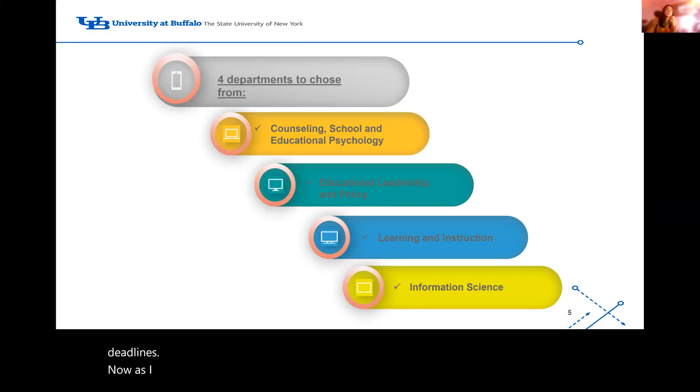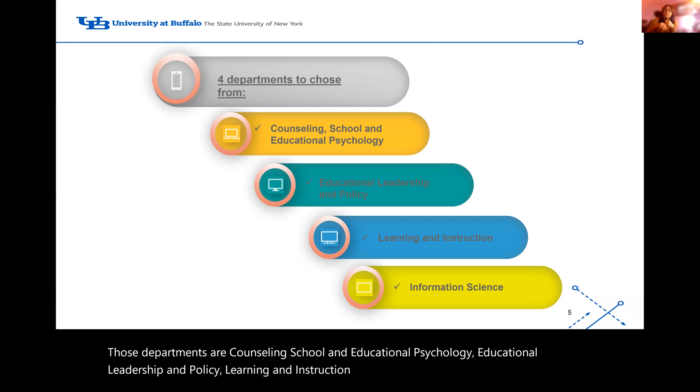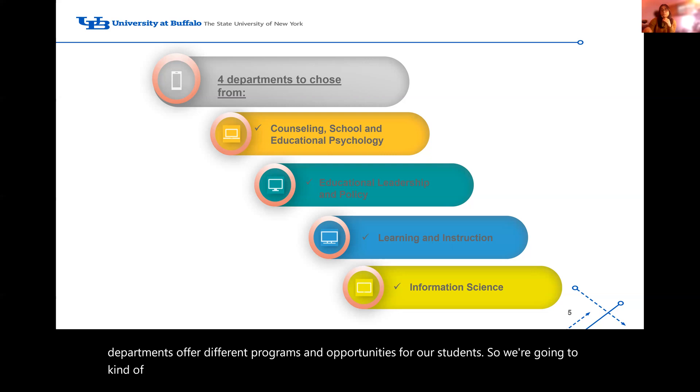We have four departments within the Graduate School of Education: Counseling School and Educational Psychology, Educational Leadership and Policy, Learning and Instruction, and Information Science. Each of our departments offers different programs and opportunities. We're going to go into the master's programs first that these different departments offer.